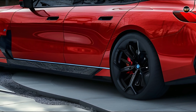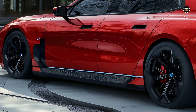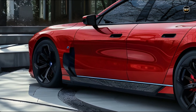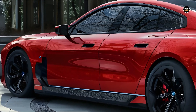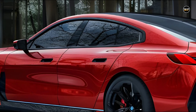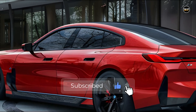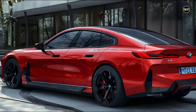The eDrive 50 variant equipped with rear-wheel drive generates 449 horsepower. The all-wheel drive i7 xDrive 60 utilizes a powertrain that closely resembles that of the brand's electric SUV, the iX9, consisting of a motor on each axle generating a total of 536 horsepower. Furthermore, the M70 variant is equipped with standard all-wheel drive and delivers a power output of 650 horsepower.